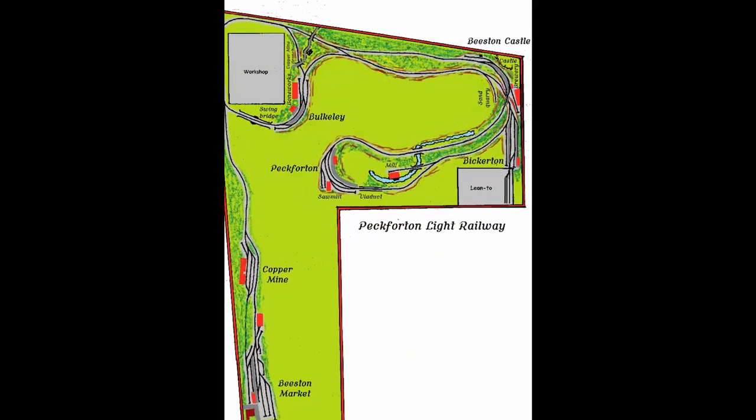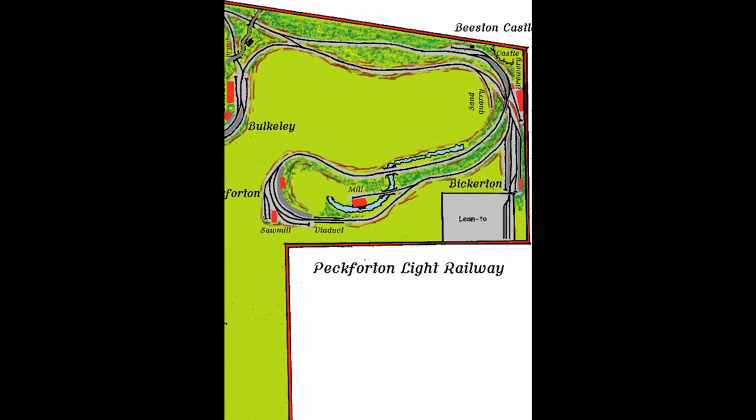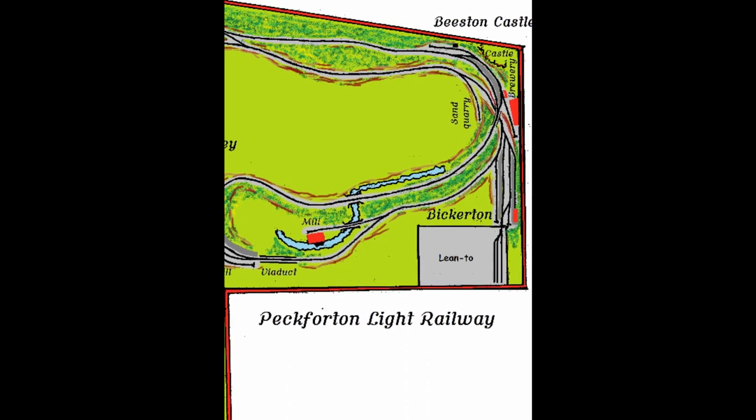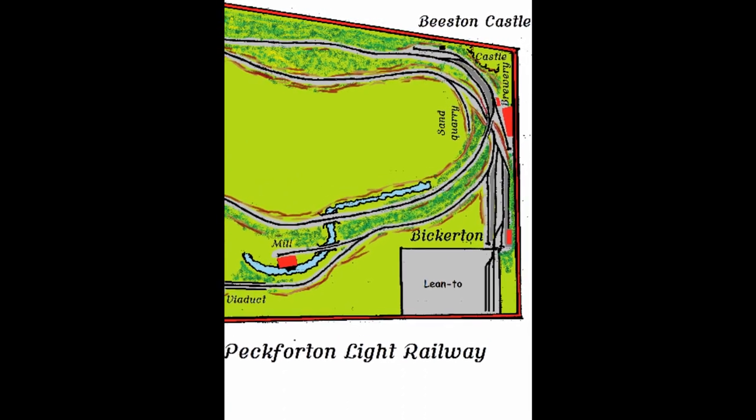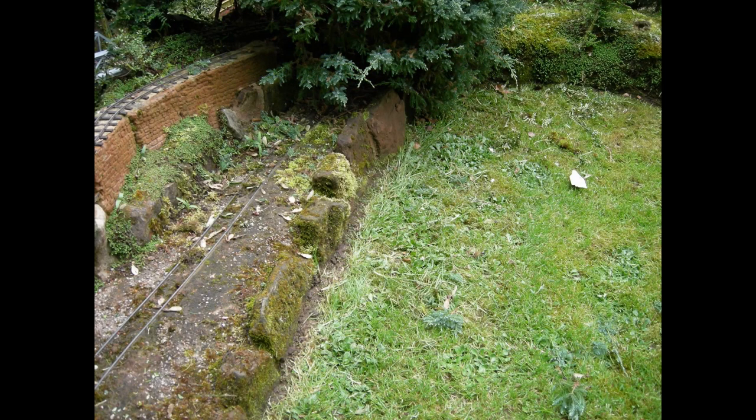As you can see from this plan, the quarry is tucked away beside the rock wall on the line leading to Bickerton, with very little room for extension. In fact, that corner is more angular than it appears on the plan. This photo gives a much clearer view of the quarry siding and how tight that corner is beneath the overhanging fir tree.